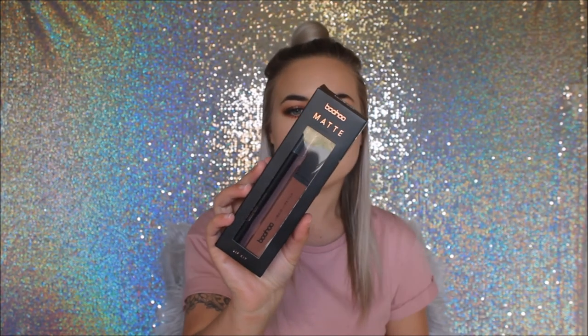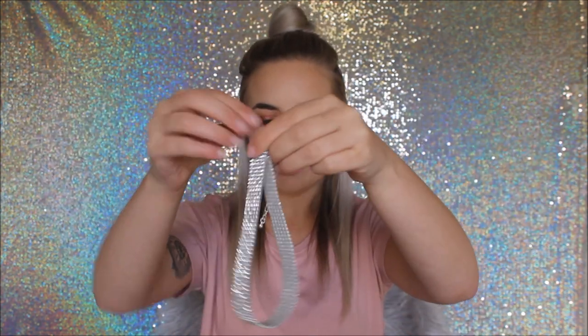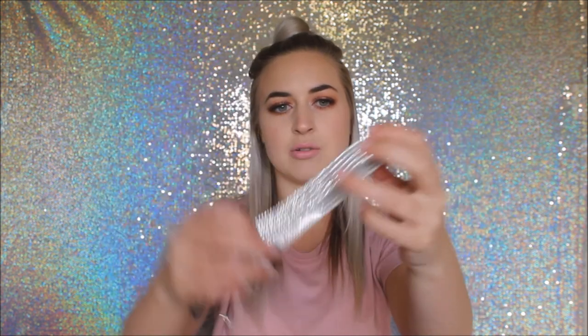I also picked up the Boohoo Matte Lip Kit and liner in the shade nude for $12. It kind of reminds me of Dolce K by Kylie Jenner — a nice cool-tone brown. The lip liner is nice and creamy. I also picked up two chokers: the first was the Thin Diamante Bling Choker for $10.